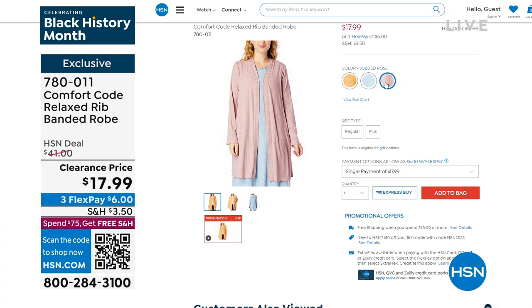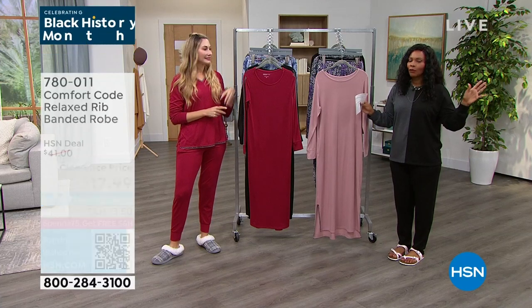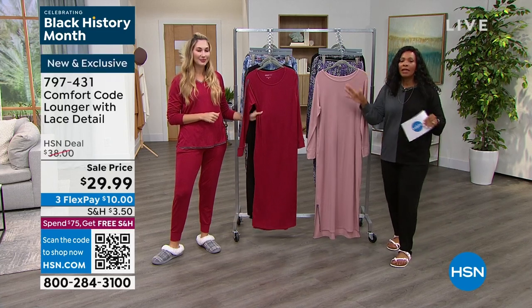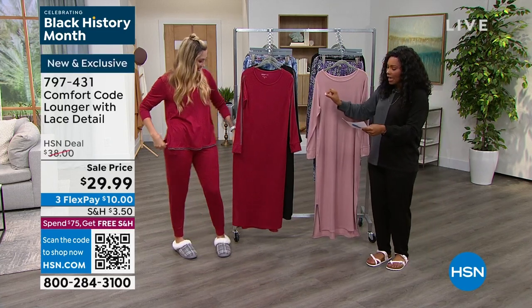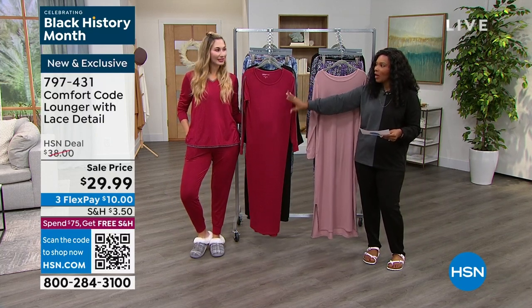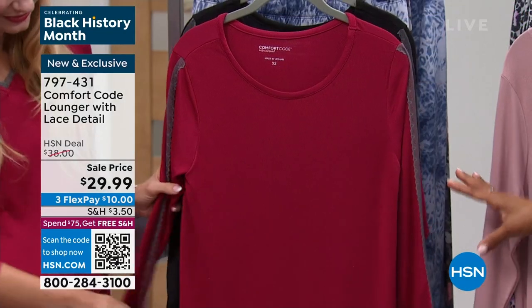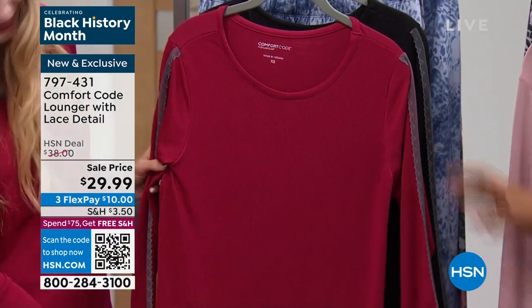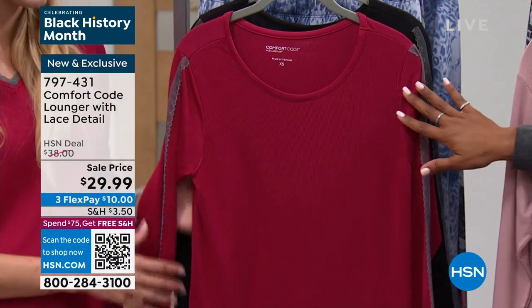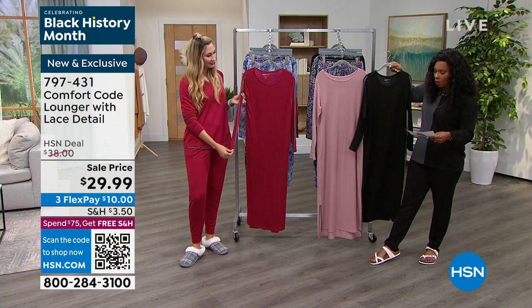Always with the pockets. And that was $17.99 - can you believe? Once again, that price point - when you see Comfort Code on sale or on flex pay, you definitely go for it. I love that you're standing next to this - the lounger in Merlot. You have the Merlot in the two-piece set and this is the Merlot in the lounger. If you're saying love the look, love the lace detail, but I'm more of a lounge gown kind of girl, this is it.